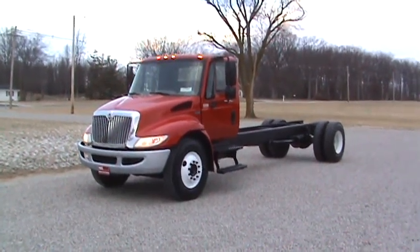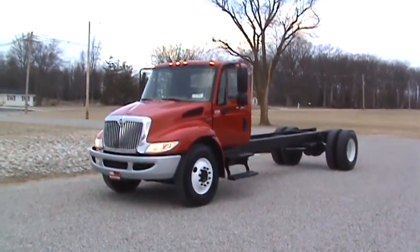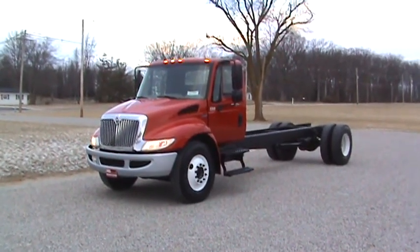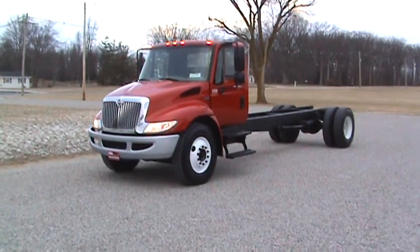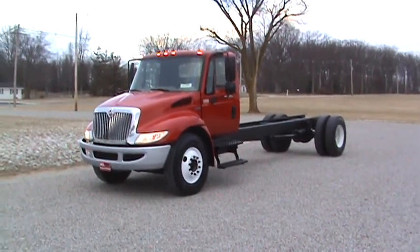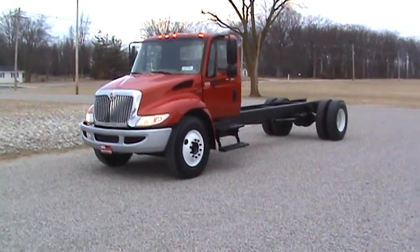Hi Don, this is Brent Emel, Emel Motor Sales. I talked to you last evening and I told you I'd put a video together on the truck. Well here it is. It's a 2008 International Harvester 4300 and I'm just going to show you this truck all the way through.